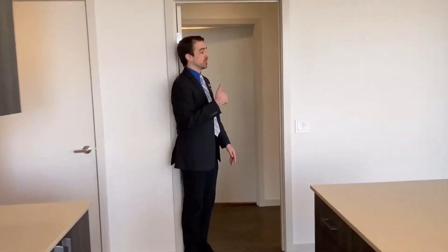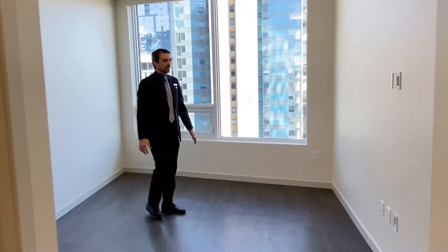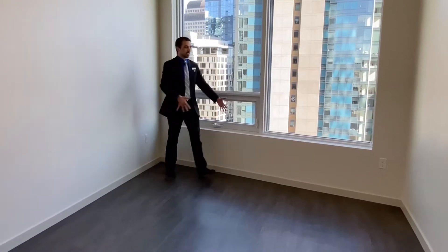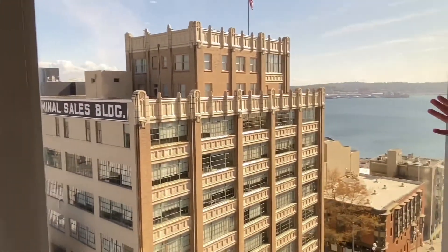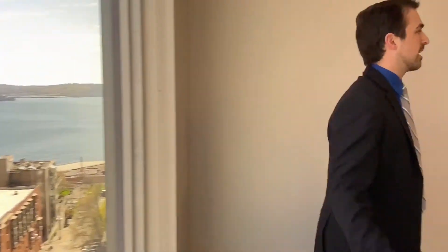Next we'll take a look at the master bedroom. Moving in here, very large amount of space and square footage — you could fit a king-size bed in this area if you needed to. And again, just wonderful views of the Seattle skyline. The Terminal Sales building will be your neighbor next door and lovely water views of the sound.